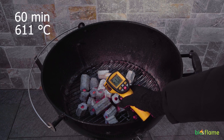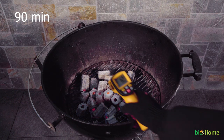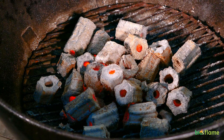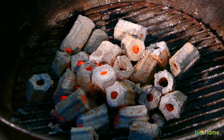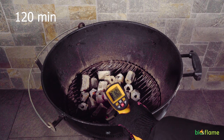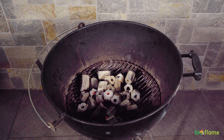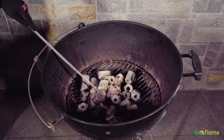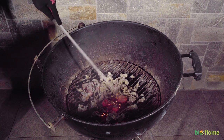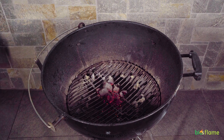At 60 minutes, 611 degrees. Thank you for watching our video.